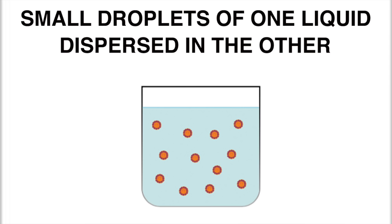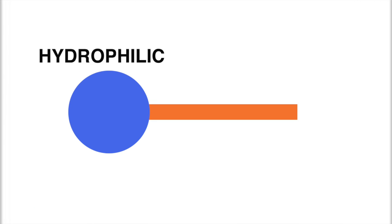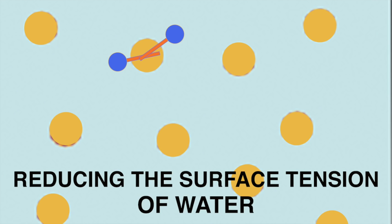But we don't see that kind of separation in a lotion, and that is thanks to something called an emulsifier. Basically, this keeps small droplets of one of the liquids dispersed in the other — like small droplets of oil dispersed in water. This works because of the emulsifier's molecule structure, where one end is hydrophilic, or water-loving, and the other end is lipophilic, or oil-loving. The molecules position themselves at the barrier between the water and oil, and by reducing the surface tension of the water, they keep the two immiscible liquids together.